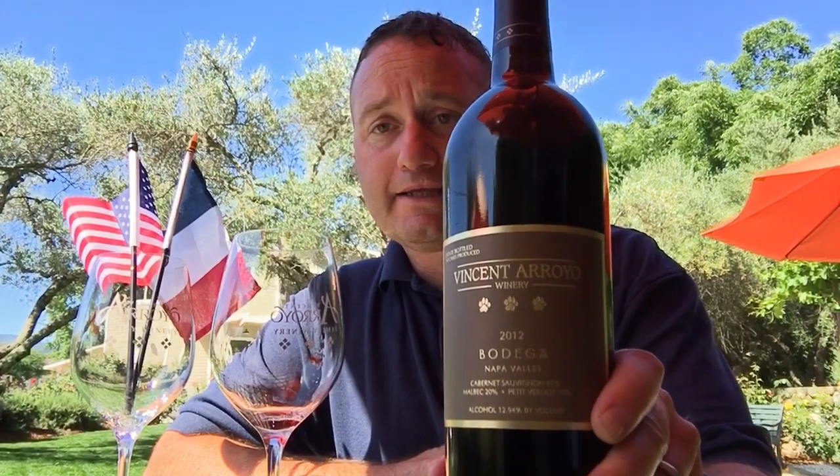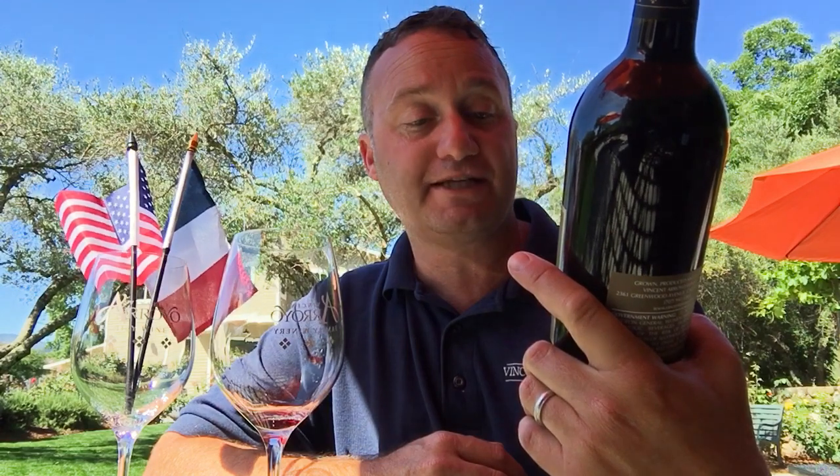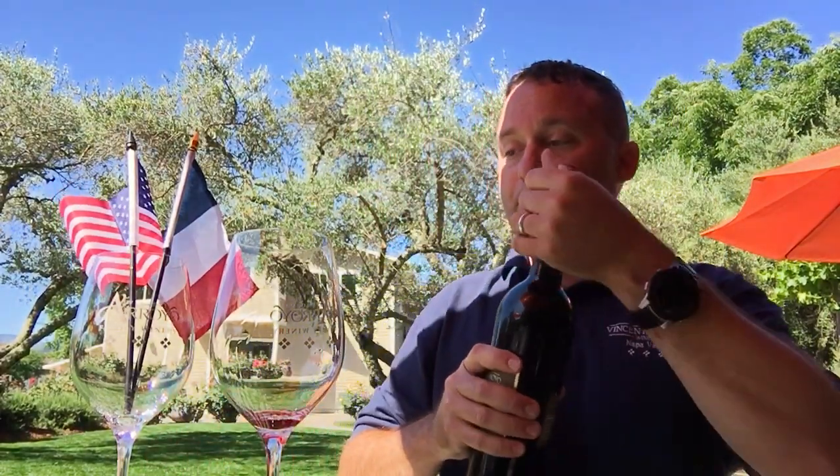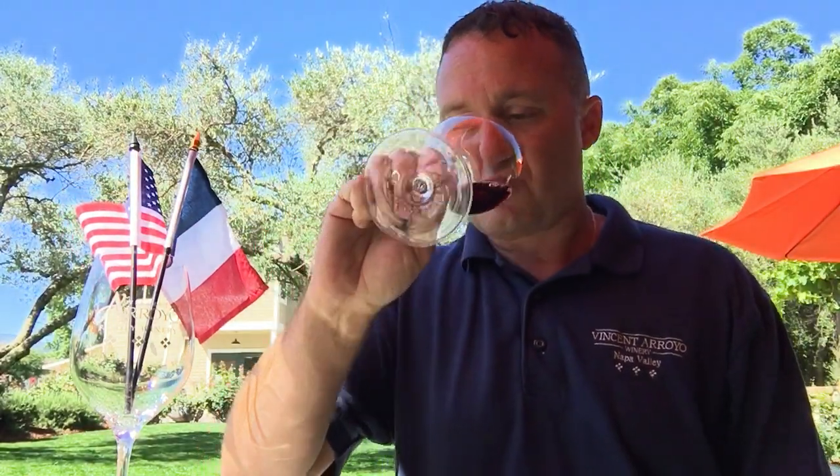The next Bordeaux grape we're going to try is our 2012 Bodega. Bodega is named after our chocolate lab. It's a Cabernet, Malbec, and Petit Verdot blend — this particular vintage is 65% Cab, 20% Malbec, and 15% Petit Verdot, so it uses three of the five Bordeaux varieties. It still has a lot of tannin, so it's drinking really well, and I think you probably have a couple more years on this one. It's about 12-13% alcohol and we did 245 cases. You can see Bodega has her little paw prints on the label.